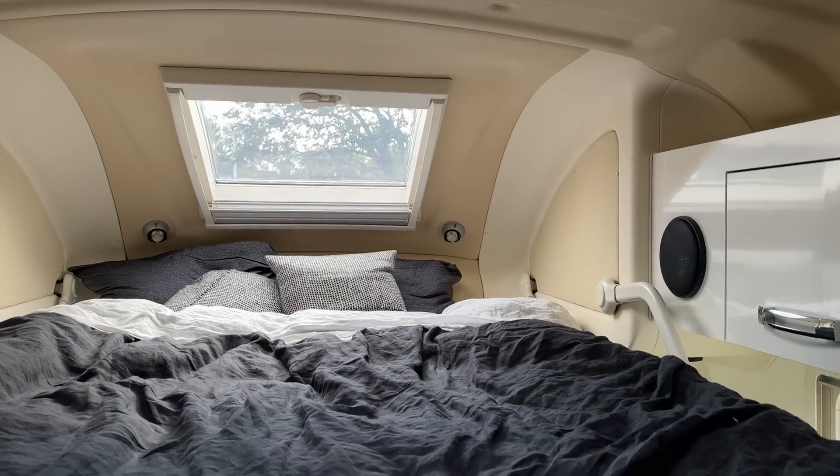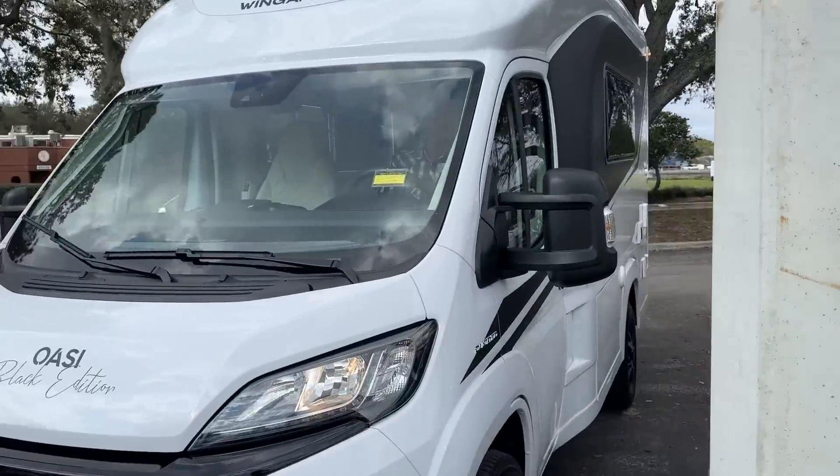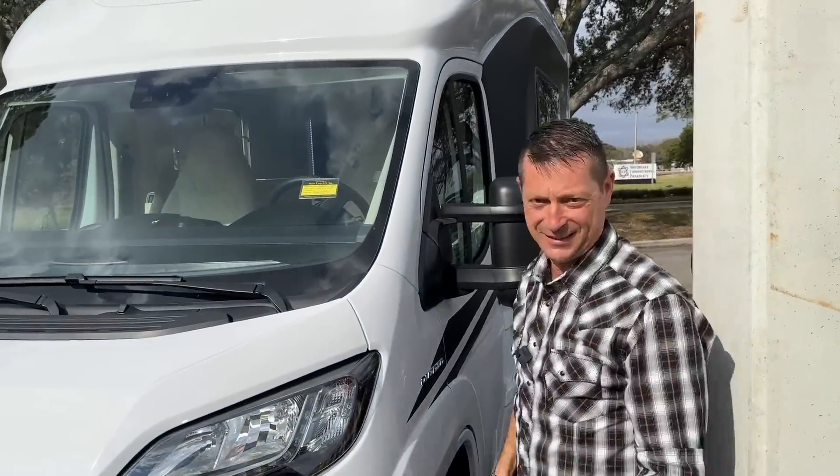Let's talk about availability. But first, why listen to me? I am the only non-Wingham employee and the only YouTube channel in the United States to actually have exclusive private access to the Wingham Oase 540 — to overnight in it and report out on all elements of the Wingham, including how it drives and how it parks.